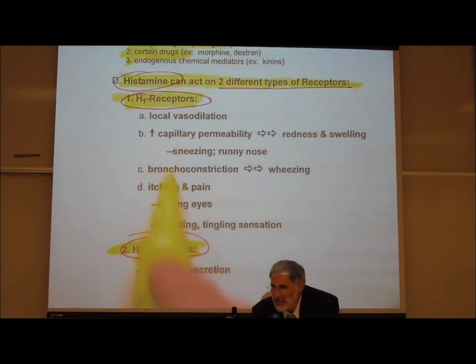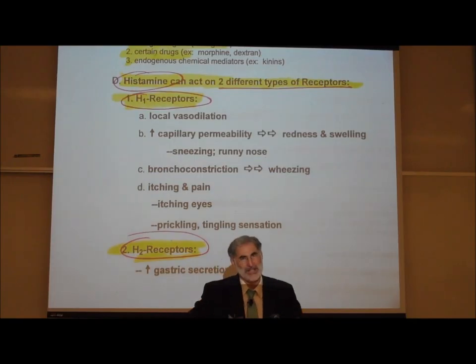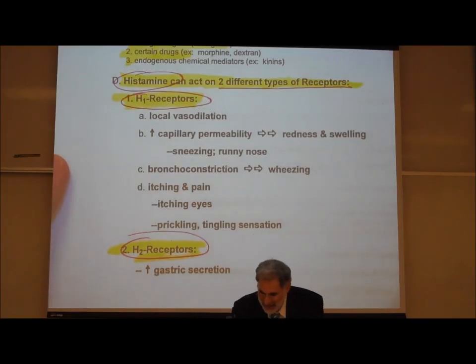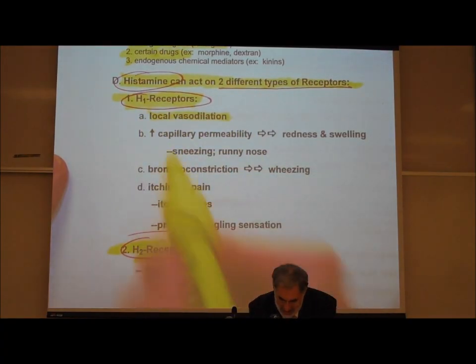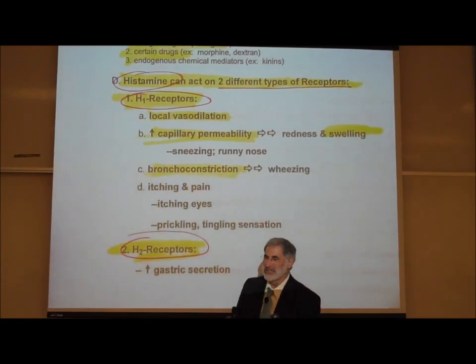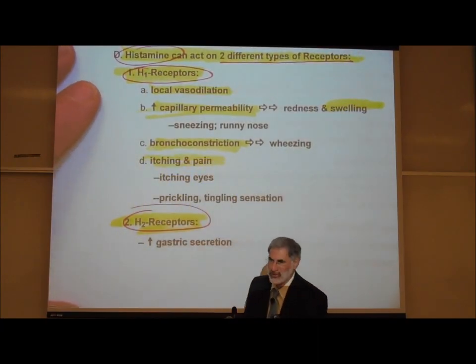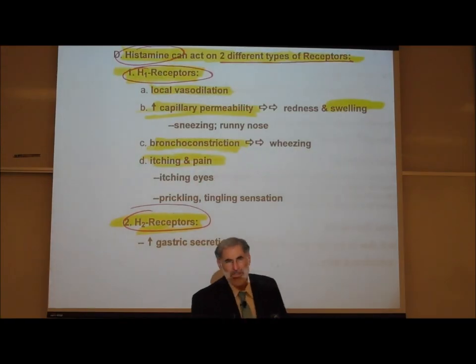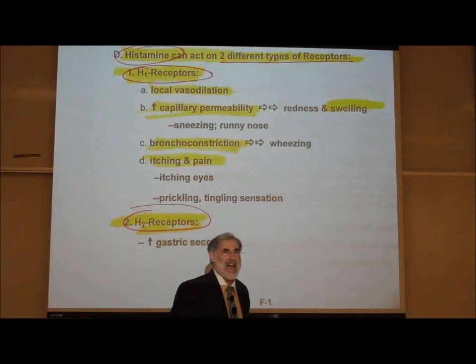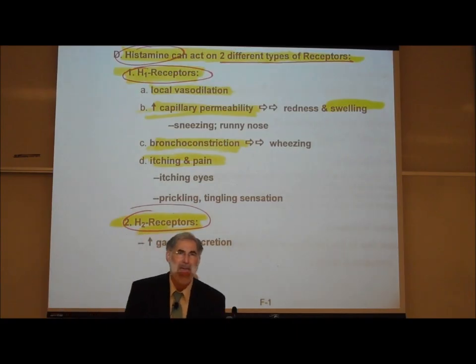Activation of H1 histamine receptor sites causes the classic allergic and inflammatory response. This includes histamine dilating blood vessels, increasing capillary permeability leading to swelling or localized edema, causing bronchoconstriction, and activating nerve fibers causing itching and pain. These classically occur during an allergic reaction. For example, even people without allergies are allergic to poison ivy.